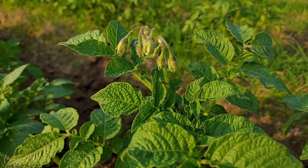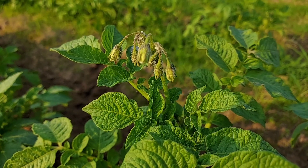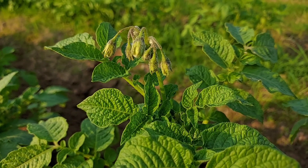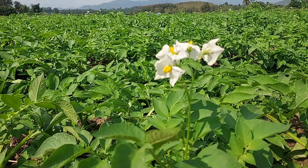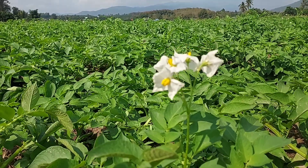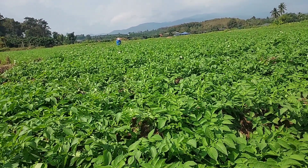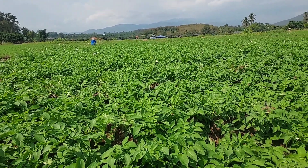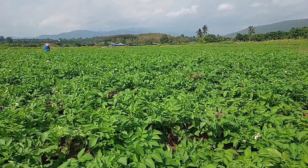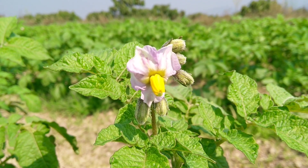This is the third year we have been experimenting with growing potato. Normally, potato takes only 90 days in Thailand before we can harvest. The potato here will have flowers two times, and after the second flowering we can harvest them. Sometimes we let it dry longer than 90 days, but it doesn't make much difference for us.